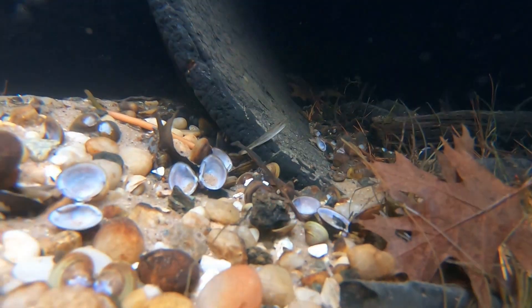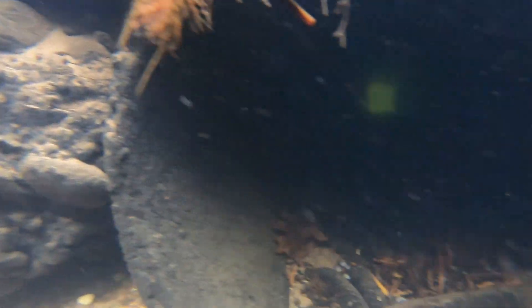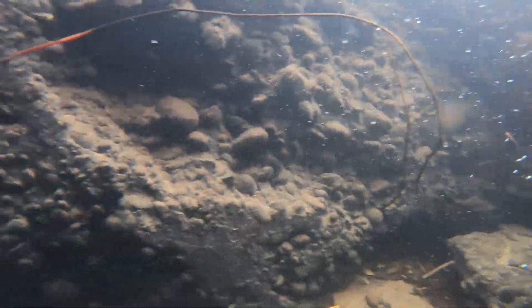Alright guys, I know the action was pretty limited in this video, but at least you got to see that big rainbow trout, and then potentially maybe a native brook trout. Anyway, thanks for watching — if you enjoyed please like and subscribe, and ring that bell for notifications on future content, and see you all in the next video.